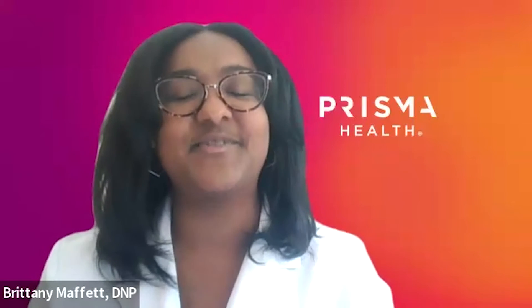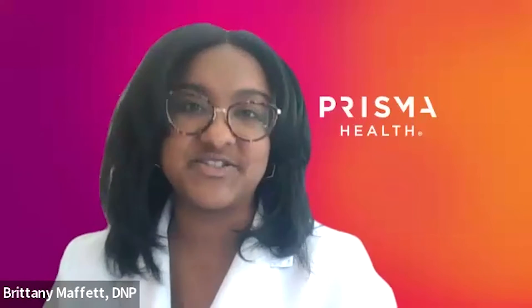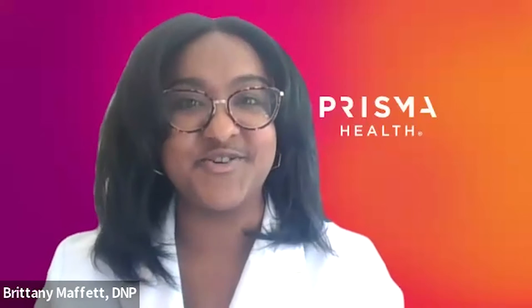Hello, I'm Brittany Maffitt. I'm a nurse practitioner at Prisma Health Endocrinology and Thyroid Specialist Center. And today we're talking about how to keep your blood sugar balanced.